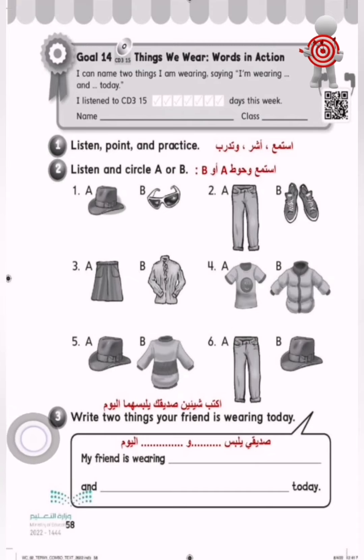Now do two: listen and circle A or B. One: sunglasses. Two: jeans. Three: skirt. Four: jacket. Five: a sweater. Six: a hat.